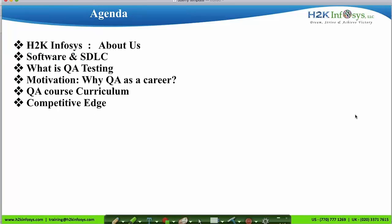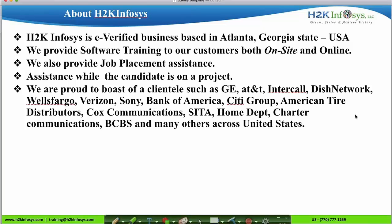In this video, I will introduce you to our organization H2K Infosys, and we'll see what software is, how it is developed, what QA is, the syllabus, and the services offered by H2K Infosys.